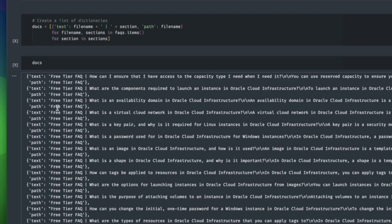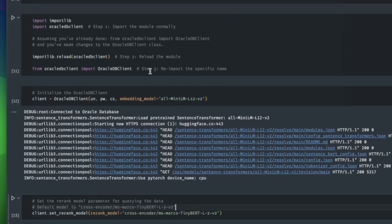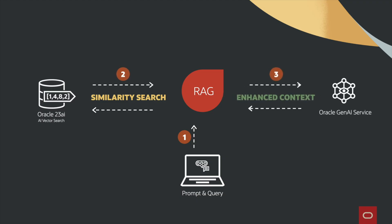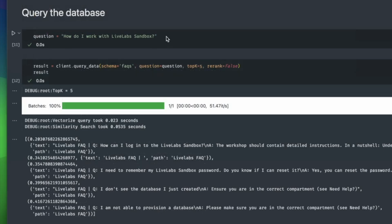JSON data can be handled the same way using JSON duality views. Next is the retrieval phase. A user might ask: 'What performance issues were mentioned in the Q3 report and have they been resolved?' Oracle runs a vector similarity search to find the relevant paragraph in the Q3 PDF, and at the same time joins that with structured data — maybe a support ticket or changelog table showing how the issue was fixed.